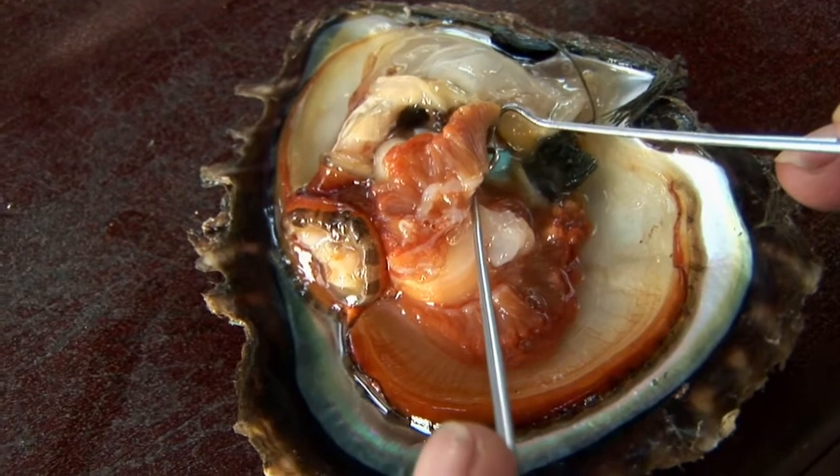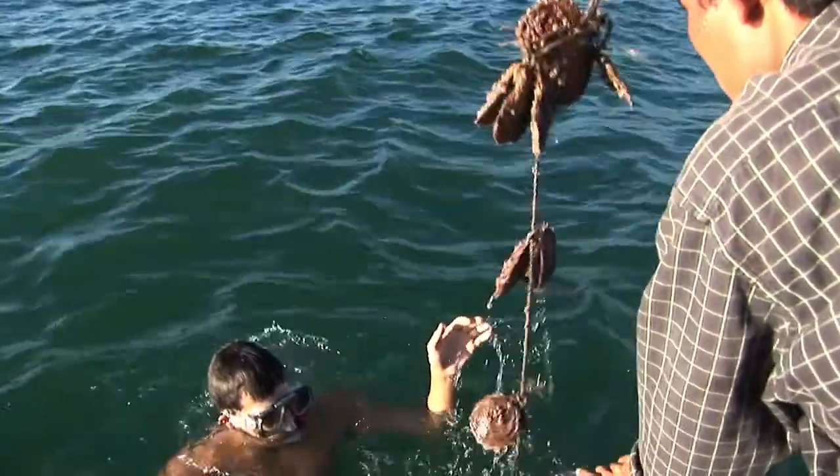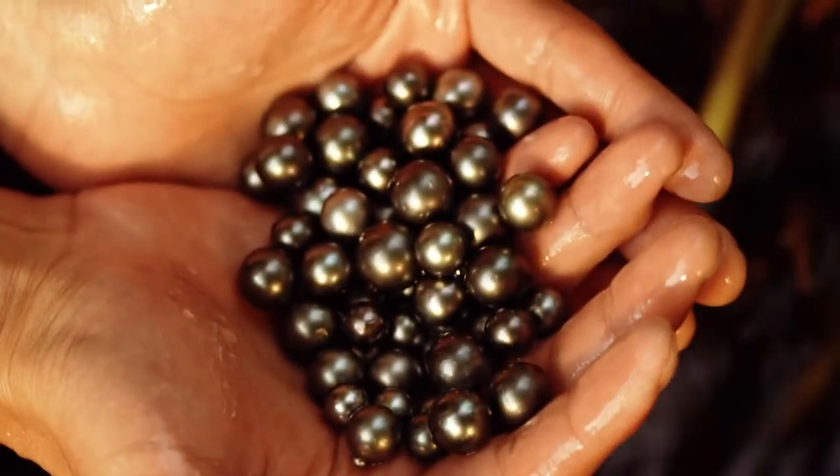The bead nucleus is inserted into the oyster and the mollusk is gently placed back into the sea, where it will coat the bead with nacre over a period of 18 months.